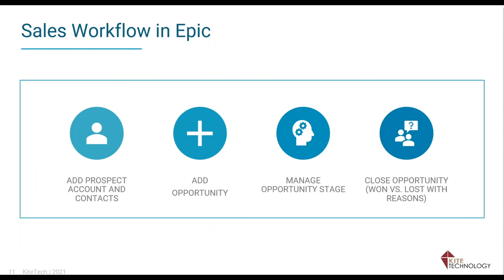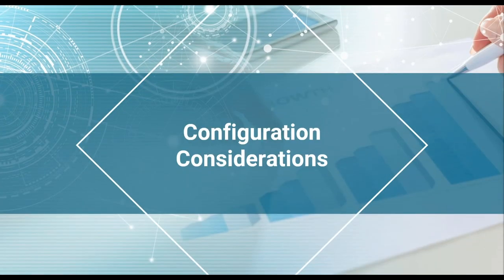The workflow for the producer looks like this: they add the prospect into Epic contacts, then add their opportunity and manage it through however many sales stages you've set up. At the end, they close the opportunity and indicate whether it was won or lost. If lost, they record why — price was too high, not enough time, couldn't find a market, and so on. All of these reasons are trackable in opportunity reports in Epic.